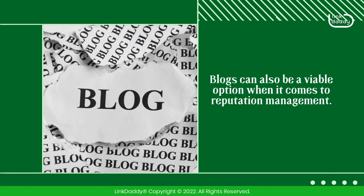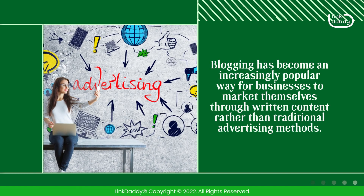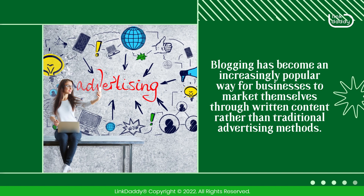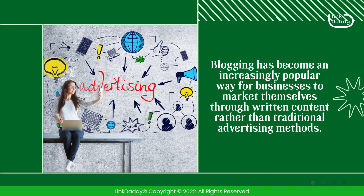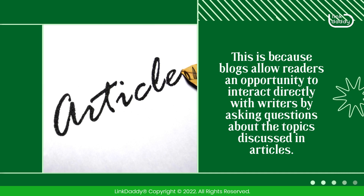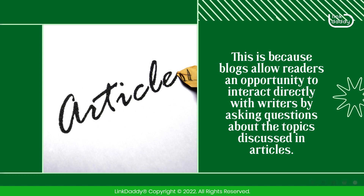Blogs can also be a viable option when it comes to reputation management. Blogging has become an increasingly popular way for businesses to market themselves through written content rather than traditional advertising methods. This is because blogs allow readers an opportunity to interact directly with writers by asking questions about the topics discussed in articles.